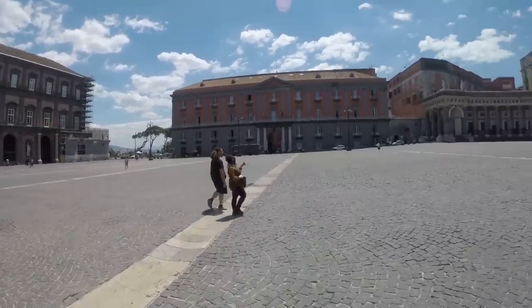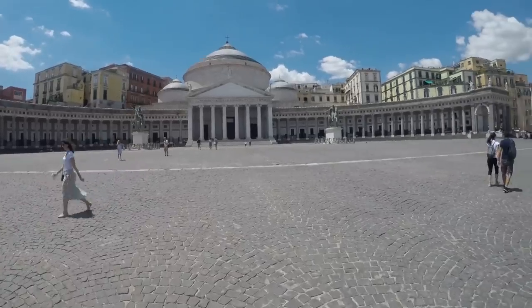For continental grandeur, it's hard to beat Piazza del Plebiscito — whichever way you look, the view is worth admiring.